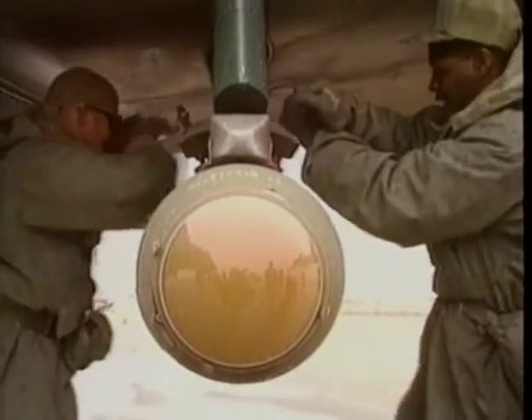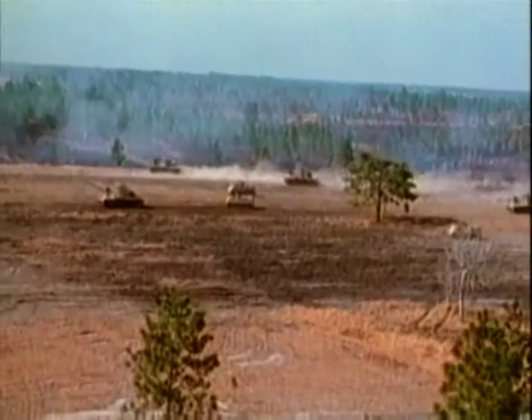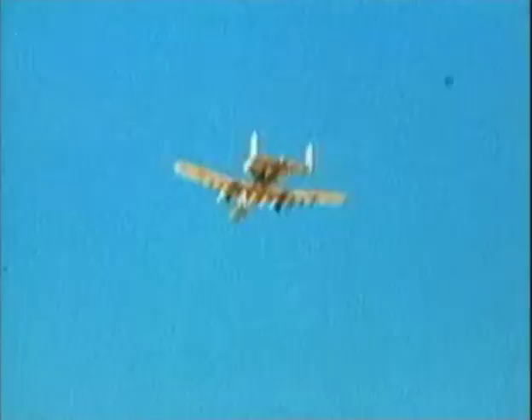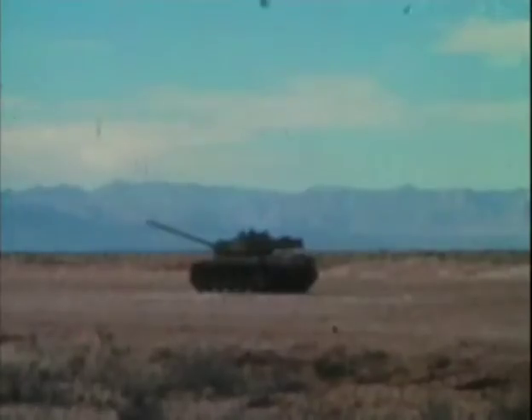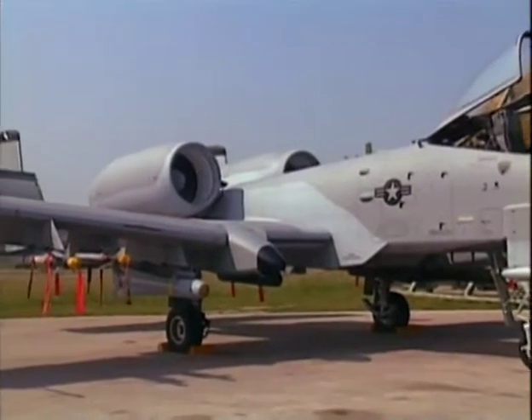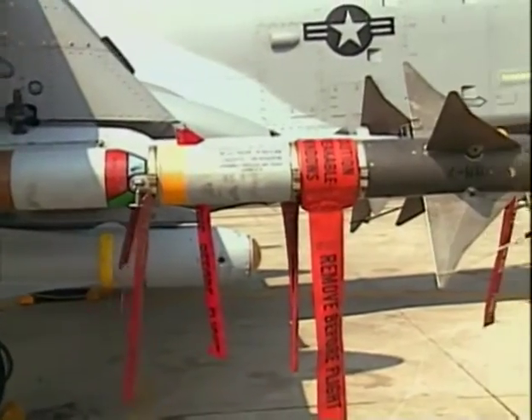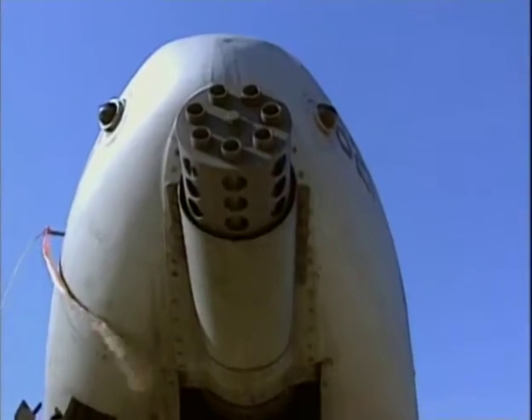The A-10 can carry a wide variety of bombs, including both conventional and laser-guided bombs. A standard weapon of the A-10 is the Maverick missile, which can be launched miles away from its target, allowing the pilot to stay a safe distance from enemy anti-aircraft guns. As test footage shows, the Maverick has a devastating effect on tanks. The A-10 also carries Sidewinder missiles to defend itself from enemy fighters, and the GAU-8 cannon can provide air-to-air protection as well.